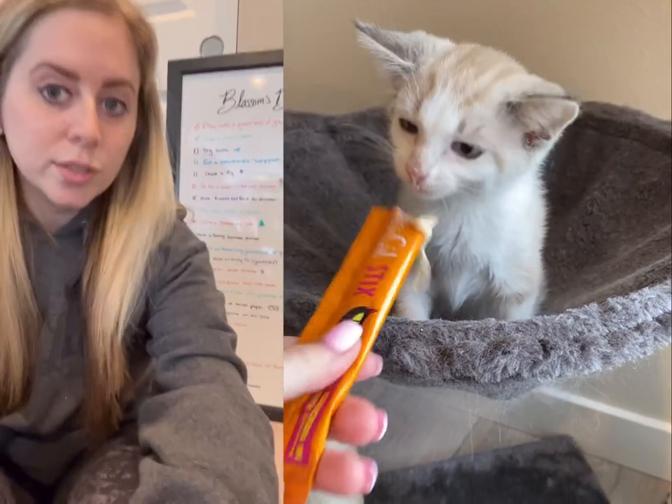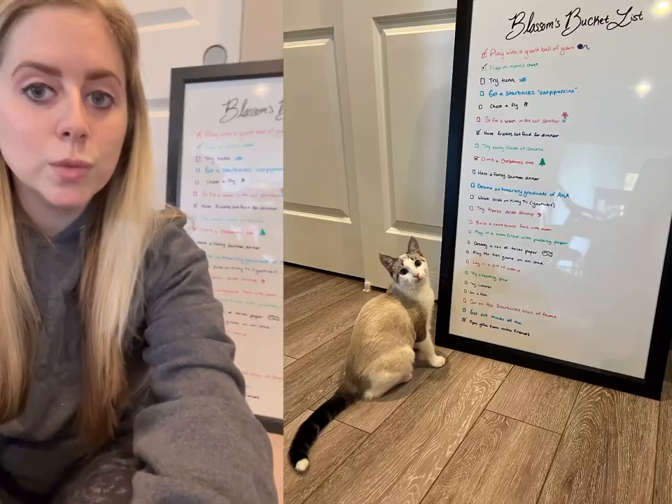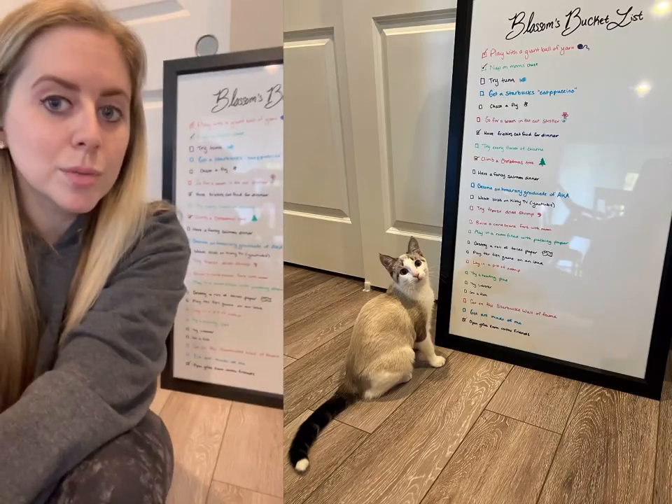She is now almost five months old, and you can join us on my Instagram or Facebook and watch as we check off all the items on Blossom's bucket list.